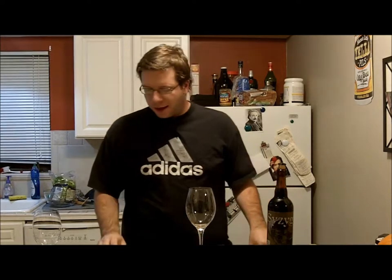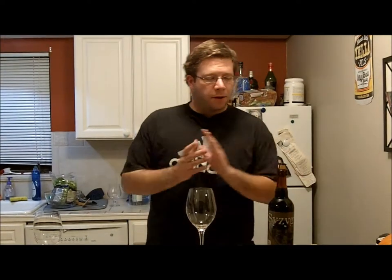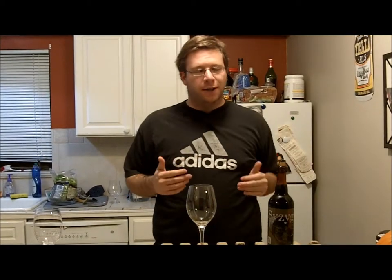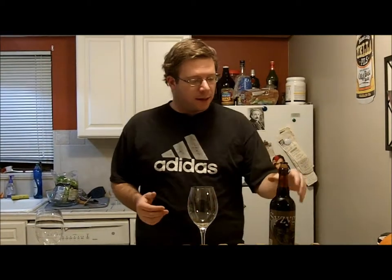Hey guys, welcome to another episode of Not Your Dad's Beer. Your host Mark Bates at Rachel's house — my lovely girlfriend. We're about to have some beef stroganoff. We were supposed to film this beer earlier today but I forgot the camera, so we're doing it tonight — a little Boardwalk Empire action, great dinner at the house.